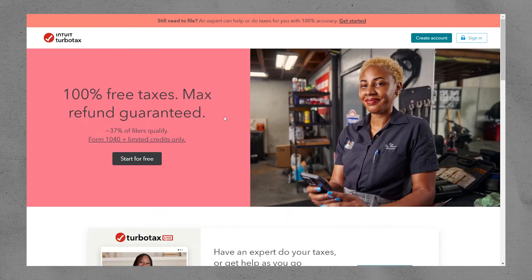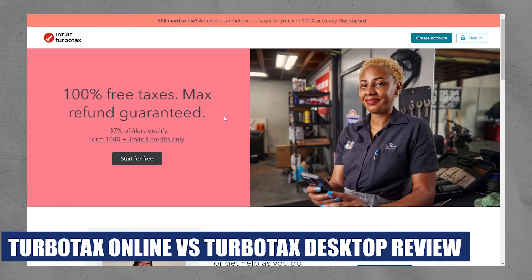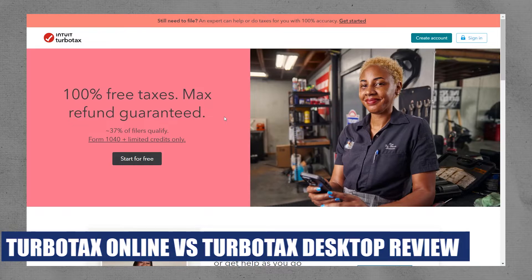Hey everyone, I'm Bryce, and today I am going to explain to you the TurboTax Online vs. TurboTax Desktop Review.